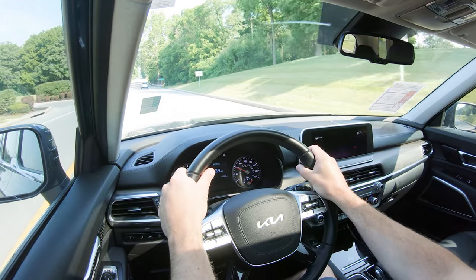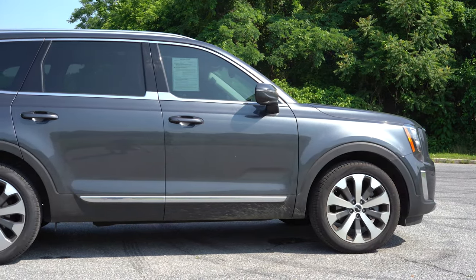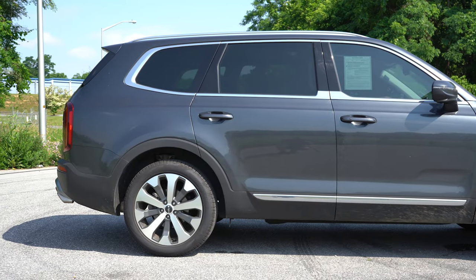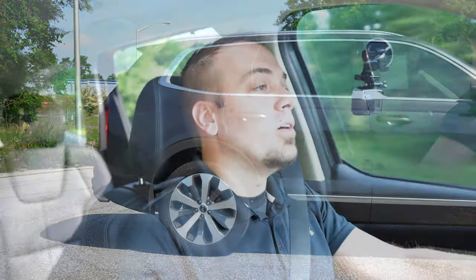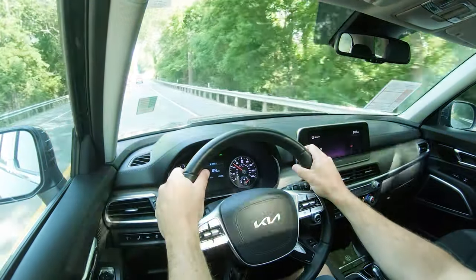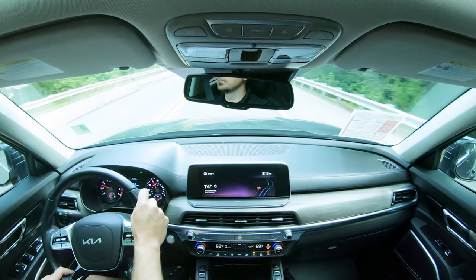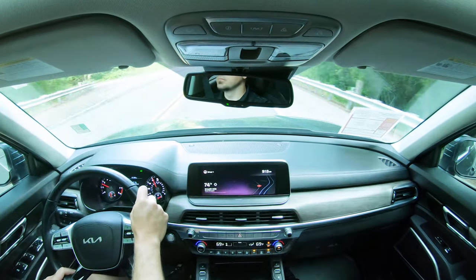Touching on suspension and handling — up front you get an independent MacPherson strut front suspension, and in the back an independent multi-link rear suspension, with front and rear stabilizer bars. Ride quality has been perfectly fine, soaking up Hagerstown's road imperfections quite nicely. This thing is absorbing bumps very well — a very smooth ride in the Telluride without a doubt.